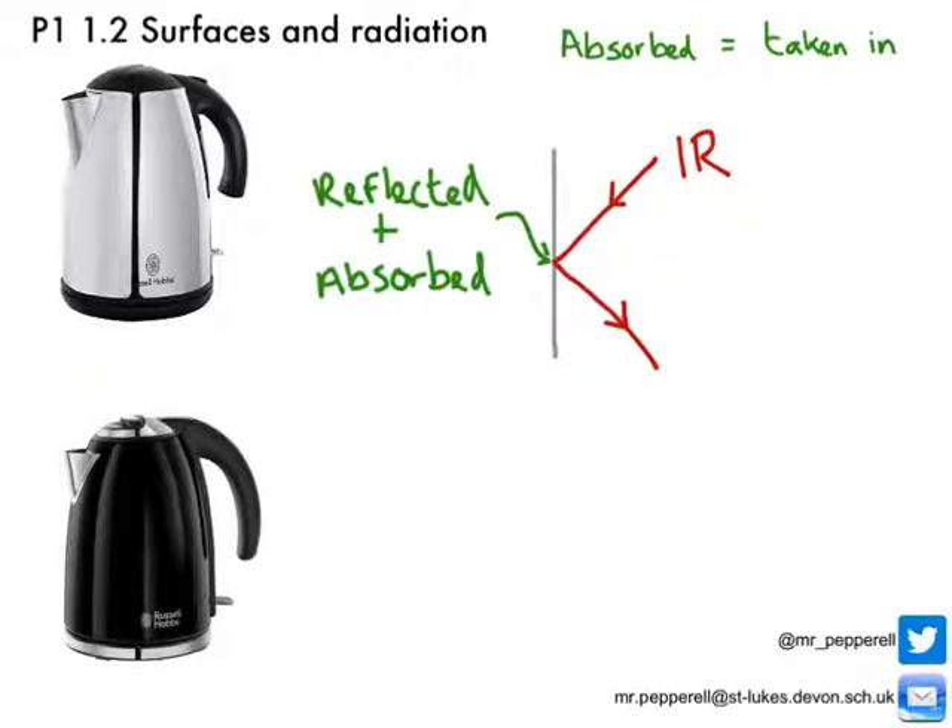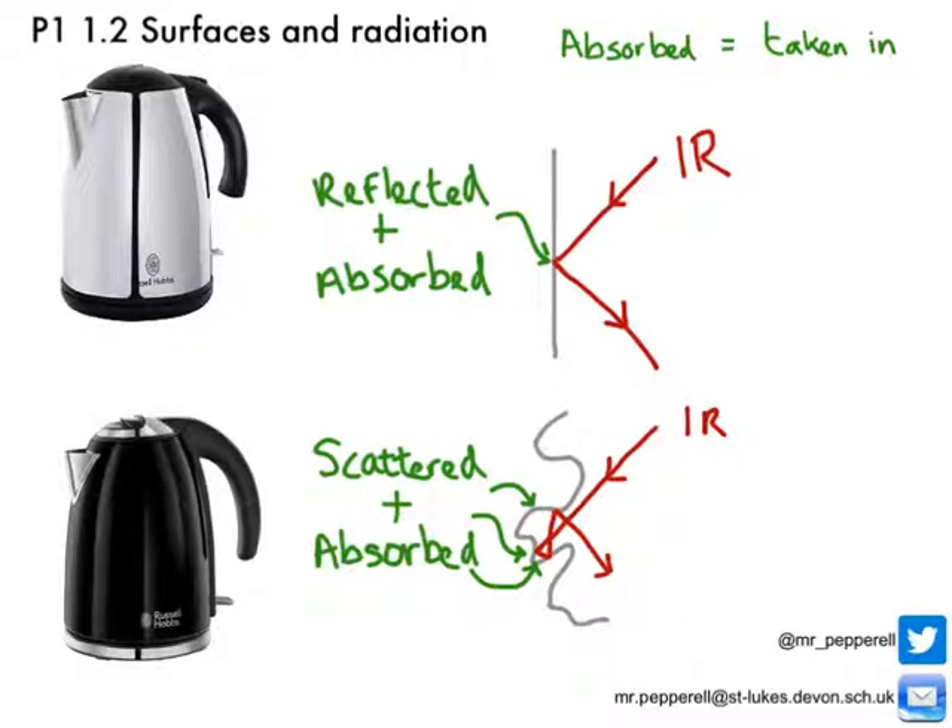Let's look at the surfaces in detail. When infrared radiation hits a shiny surface, it reflects straight off — so heat energy is only absorbed at one point. However, when radiation hits a matte surface, it scatters and reflects in all directions. Some of those reflected rays may hit the surface again, meaning energy is absorbed at more than one point, so more total energy is absorbed.